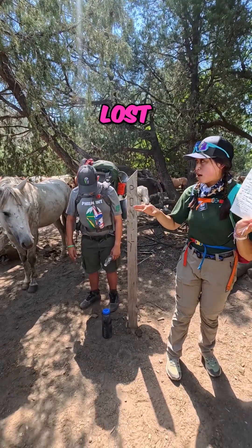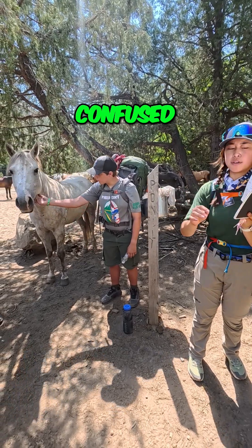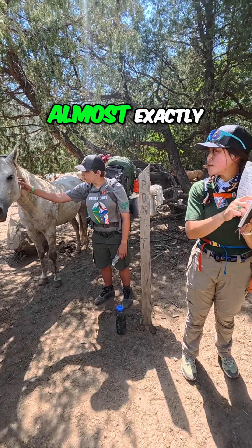If you see one of these, you are never lost. Even if you think you're confused, you are not confused. You'll be able to locate yourself almost exactly.